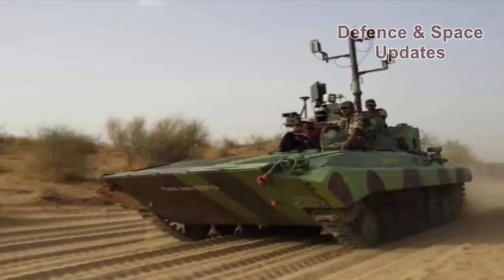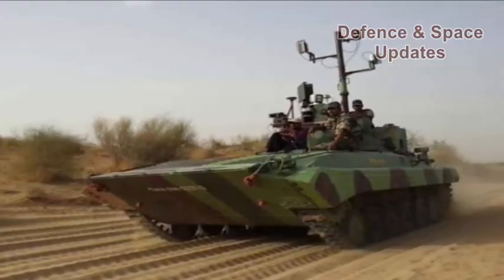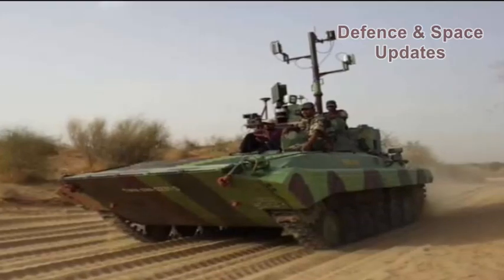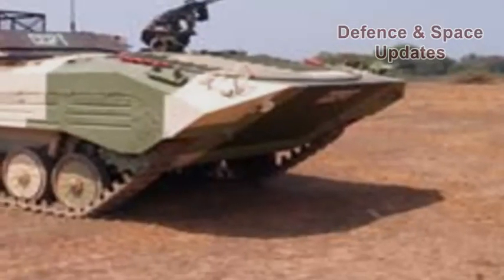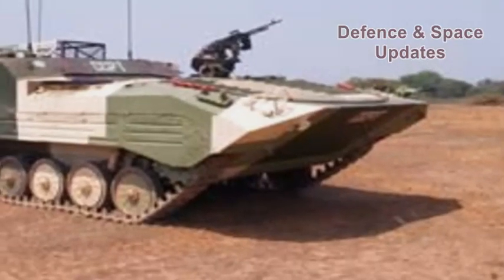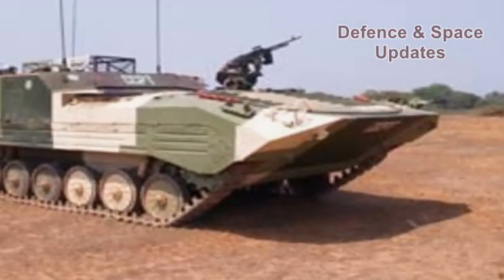The tanks have been tested and validated at the Hujan Field Firing Range in Rajasthan. The Muntra tanks feature surveillance radar and an integrated camera along with a laser rangefinder, which can be used to spy on ground targets about 15 kilometres away.